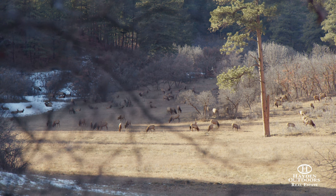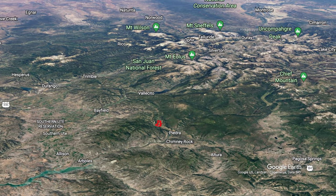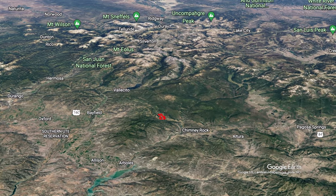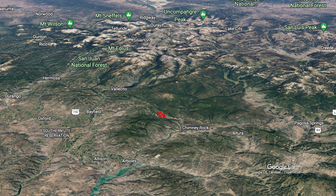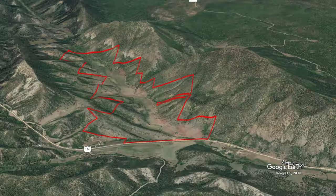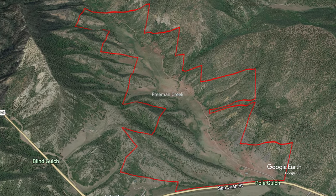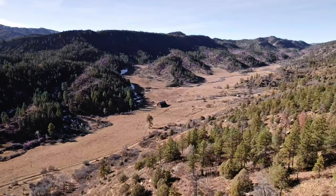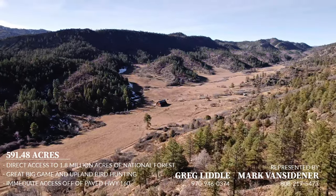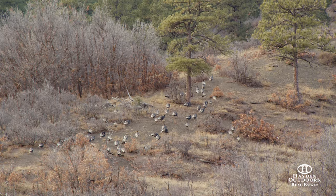Just west of Pagosa Springs, Colorado, sits this 591-acre historic and hidden valley that extends 1.7 miles into the 1.8 million-acre San Juan National Forest. Offering privacy beyond belief, Yellow Jacket Creek Ranch is a working cattle ranch that is teeming with elk, trophy mule deer, turkey, and bear.